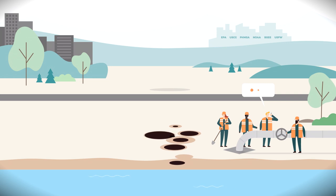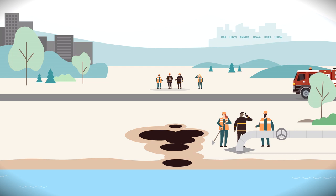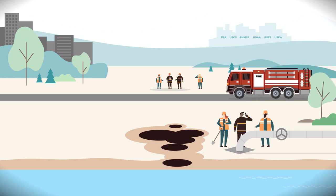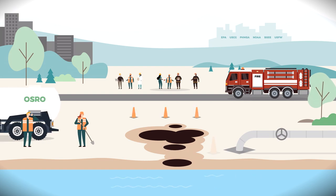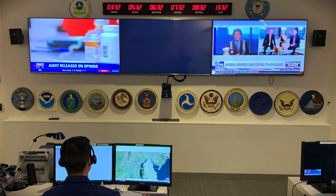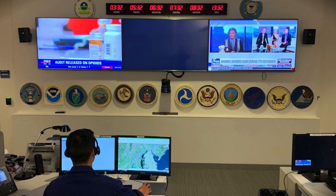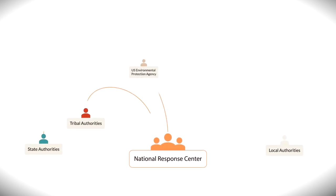When an oil spill is discovered, the response process is activated. A call is placed to the National Response Center, providing as much information as possible about the incident. The responsible party also makes other notifications to coordinate resources on scene as soon as possible. Their incident management team members and oil spill removal organizations are response ready and jump to action. The National Response Center notifies the agencies and organizations that have regulatory roles in oil spill response.